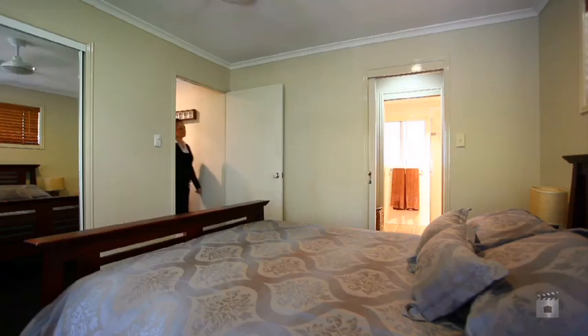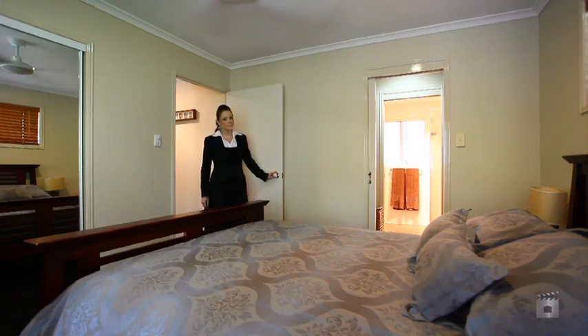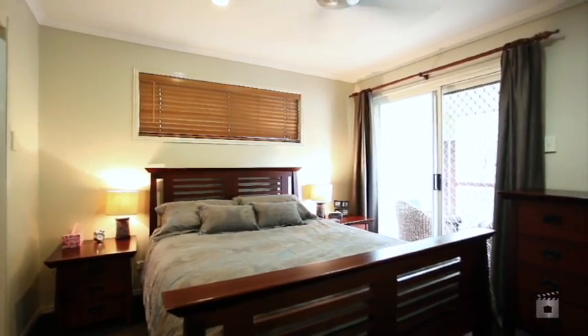Upstairs are three generous sized bedrooms, all with built-ins, the master with en-suite, walk-in robe and additional balcony.